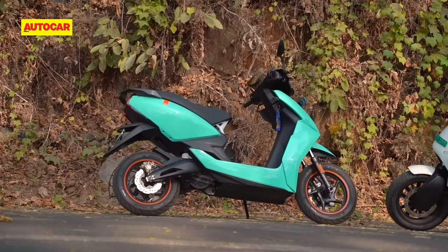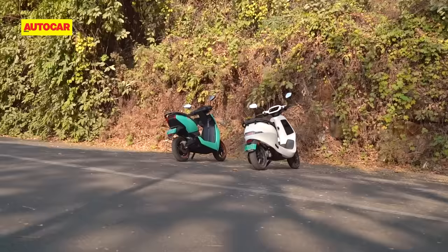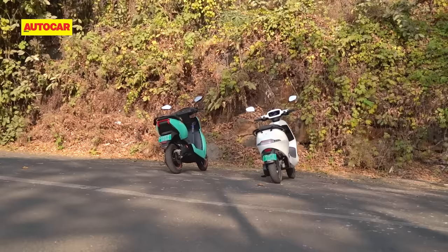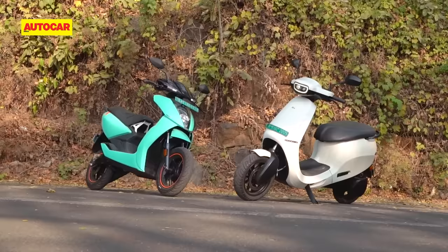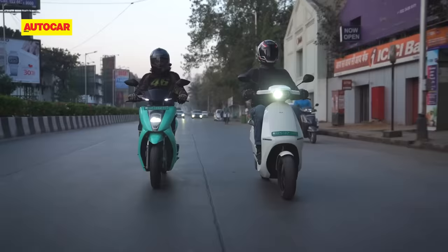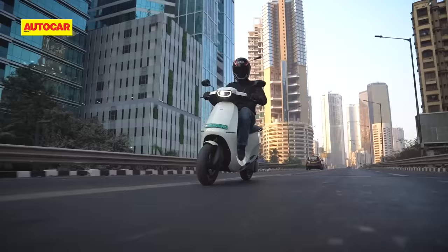Charging the flat batteries with the provided portable chargers took about 4.5 hours on the Ather while the Ola's bigger battery needed over 7 hours. Neither of these scooters have removable batteries but both companies are investing in fast charging networks across the country. Most customers should manage just fine with charging at home. It's also safe to say that both these EVs are good enough for you to happily switch over from a petrol scooter if your daily running distance allows for it and if you have easy access to a charging point. There is no doubt that the Ola scooter has taken the game ahead, especially in terms of reducing that terrible feeling of range anxiety.